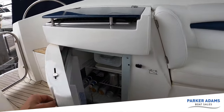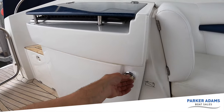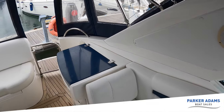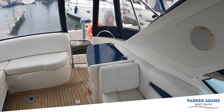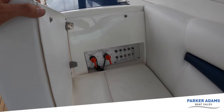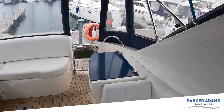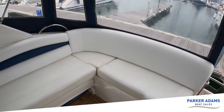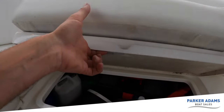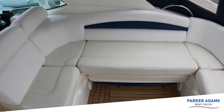Just under here you have a fridge loaded with the essentials — some Coke, Peroni and I think some Stella as well. I'm not ashamed to say it took me a little while to work out where the battery isolators are — they're tucked away just behind here, along with a fuse panel. Storage space on this boat is absolutely excellent; underneath each seat you have good storage access, engine spares and a toolbox.